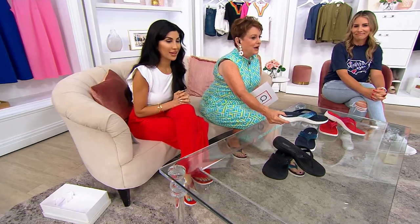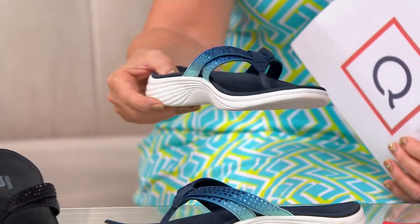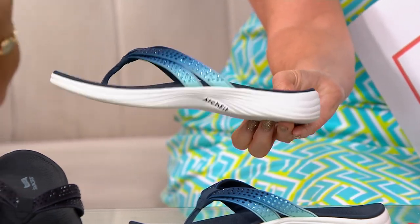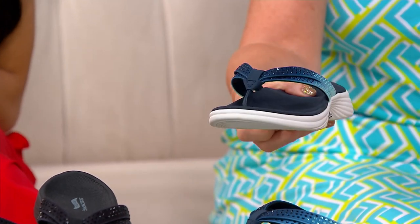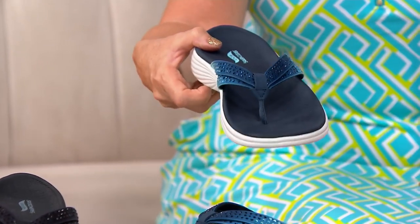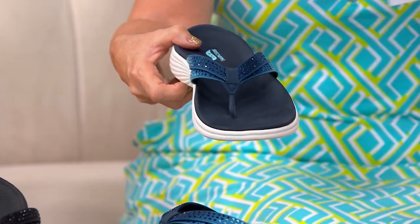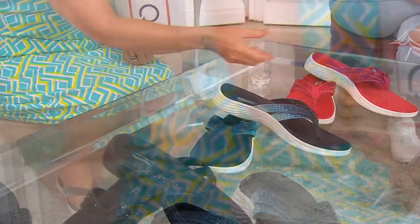Navy. The rocket's red glare, the bombs bursting in air — look at the blue. That is so beautiful. Here's where we tell you how to shop: go into your app or on QVC.com, click your size. You have to put them in one at a time. But if your size is left in the black, the blue, and then the red, please get all three.